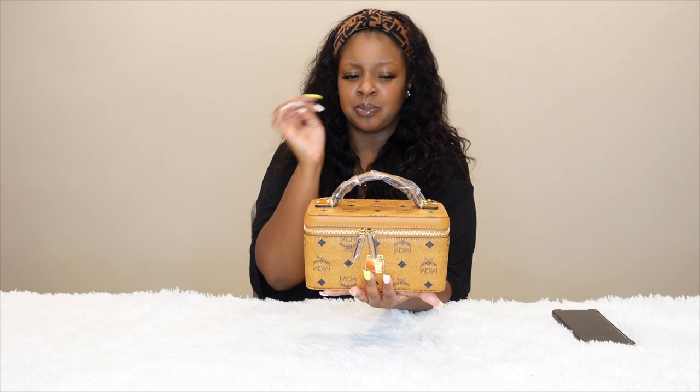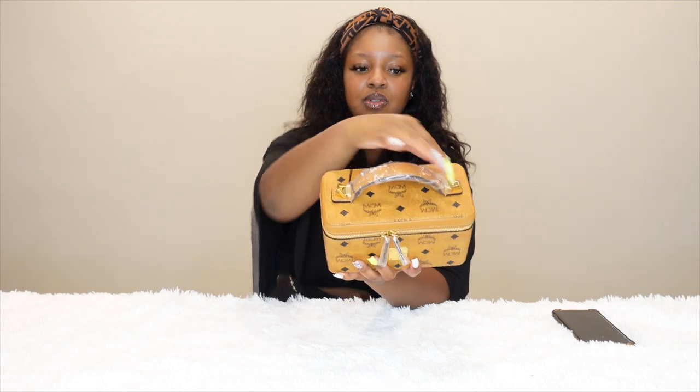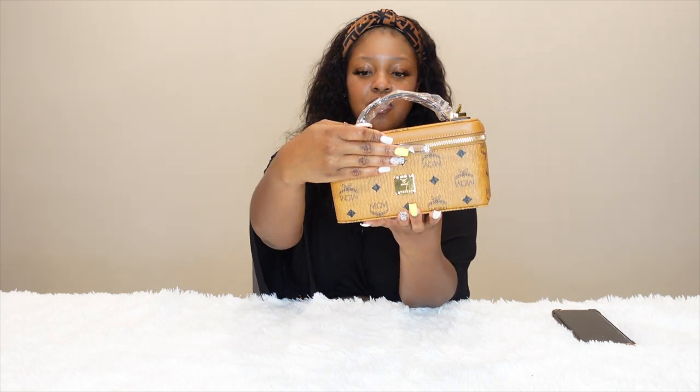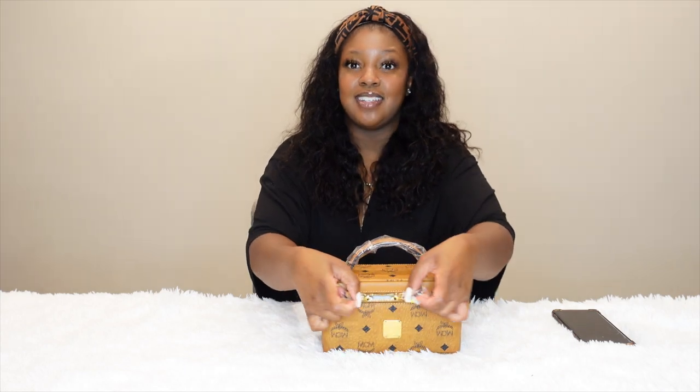On the front it has 24-karat gold-plated hardware. You have the pieces up top where you can attach the strap, the gold-plated MCM logo hardware, and throughout the zipper of the vanity it has a double zip.